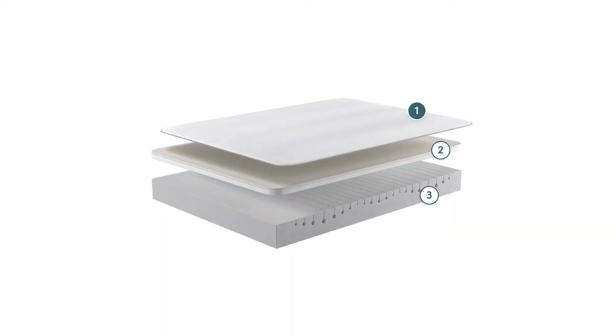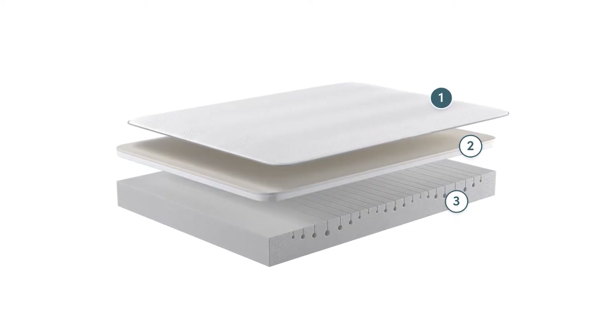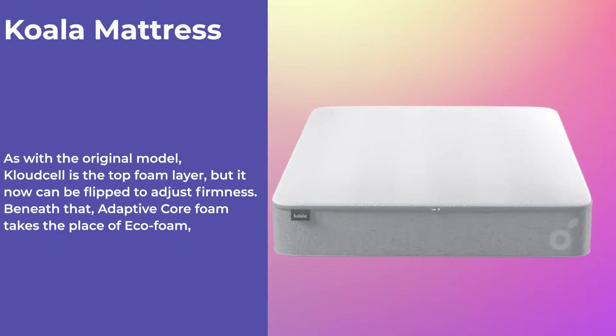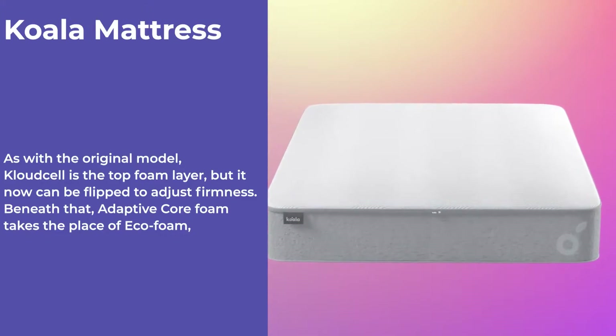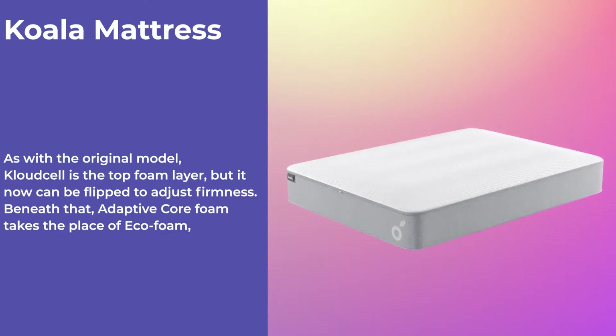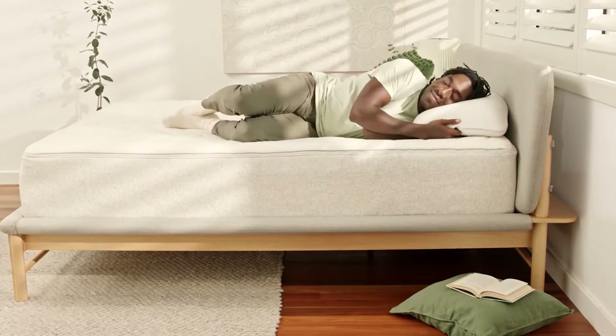Similarly, the new Koala has three layers — two layers of foam and one quilted top cover. As with the original model, Cloud Cell is the top foam layer, but now it can be flipped to adjust firmness. Beneath that, Adaptive Core Foam takes the place of Ecofoam, and Koala has taken a play out of Emma's book by adding zonal support to the layer.